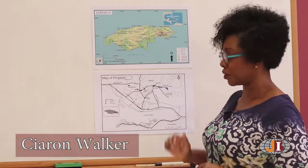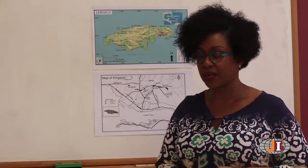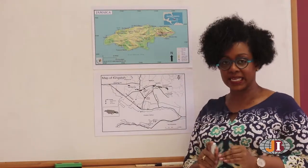My name is Cara Walker. We're looking now at scales. There are three different types of scales. You have linear, bar, and word or statement.